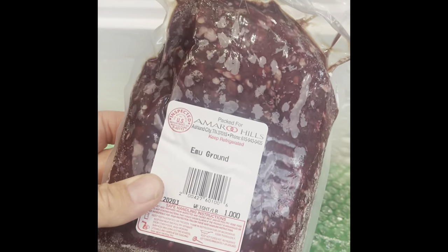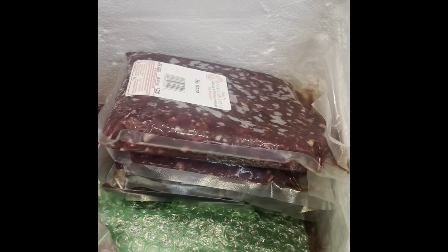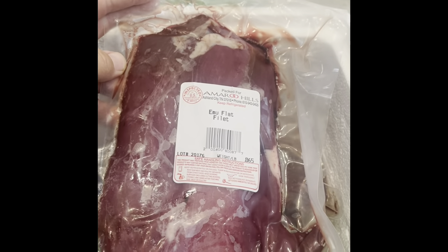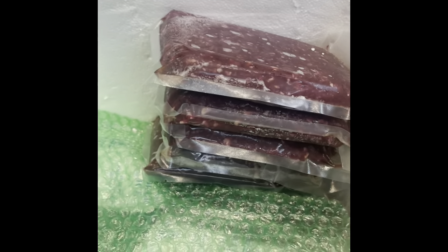There's more ground emu — I think that's the majority of what's left in here, a lot of ground. And I did order another flat filet as well.